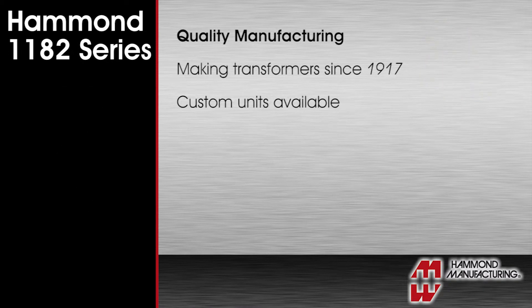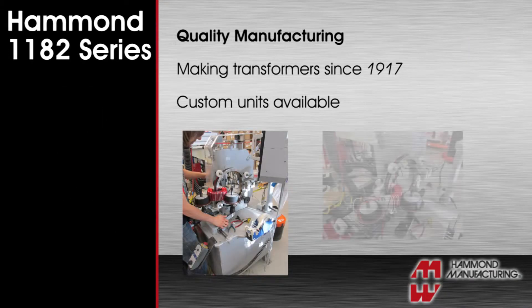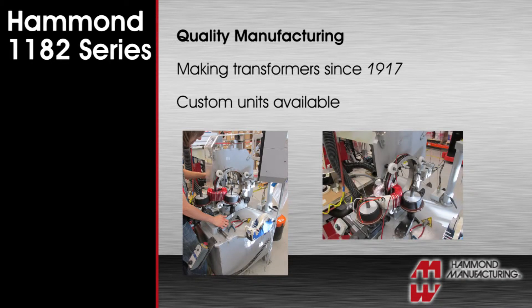Because we've been manufacturing transformers in North America since 1917, we have the experience to make high quality standard products as well as produce small or large runs of custom units to suit your exact needs.